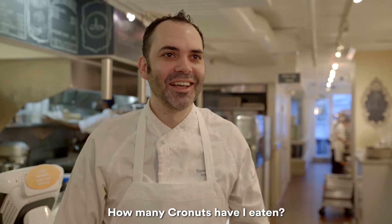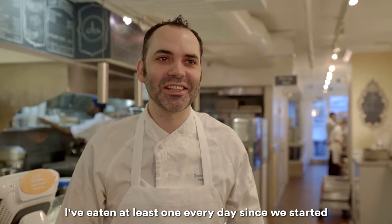How many Connets have you eaten? I can't count. I've eaten at least one every day since we started.